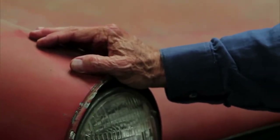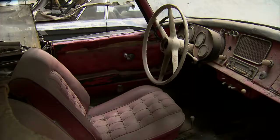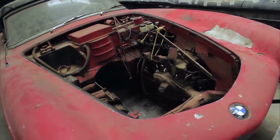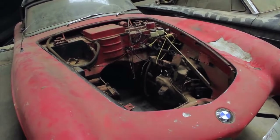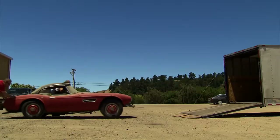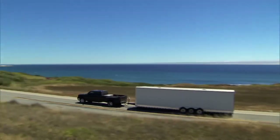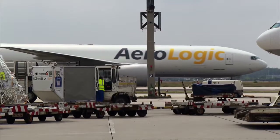Given the pitiful condition of the 507, a full restoration would have stretched Castor well beyond his means, so he sought help from BMW. After numerous discussions, the two sides came to an agreement. BMW Group Classic bought the car back and guaranteed Castor an authentic restoration, then brought the special 507 back to Munich to be worked on.